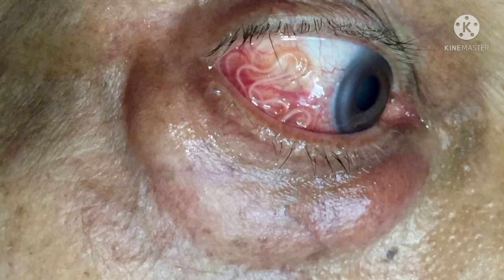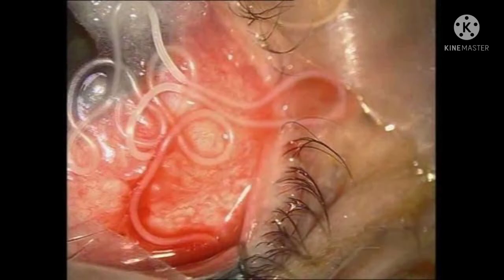Is loa loa painful? Loa loa does not normally affect one's vision but can be painful when moving about the eyeball or across the bridge of the nose. The disease can cause red, itchy swelling below the skin called calabar swellings.